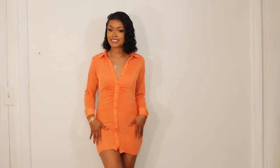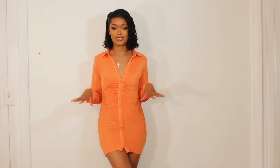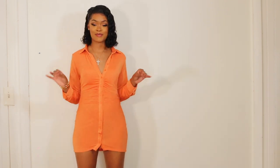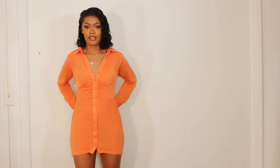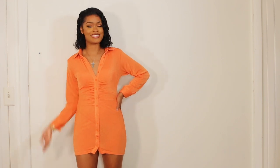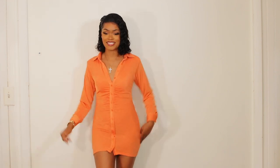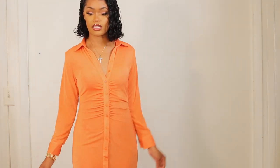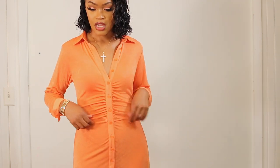This next outfit is a t-shirt dress in orange — because orange is my color this season, it just compliments my skin tone so well. This is a t-shirt dress and it has some ruching in the center part of the dress. I'll come forward so you can take a look — it's not wrinkled, it just has some ruching going on. I think it's super cute.